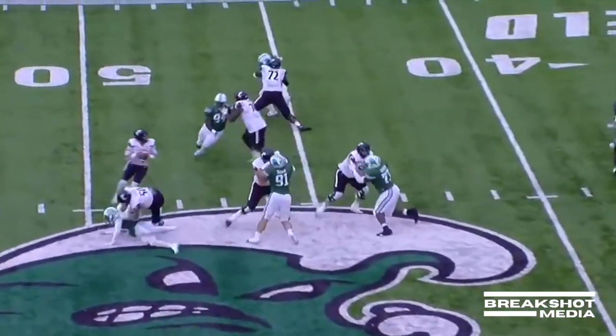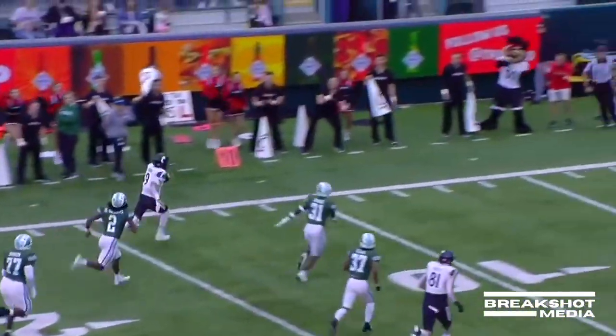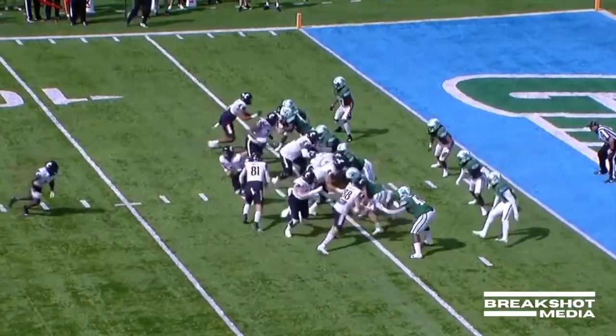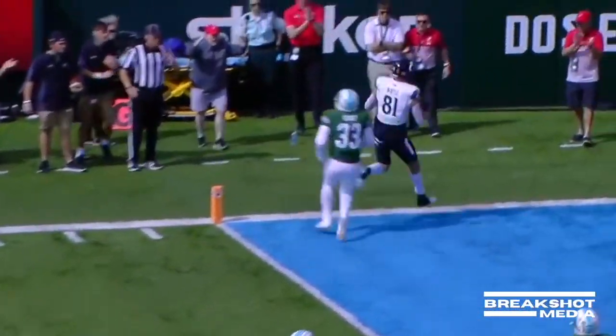Ritter to the air — he'll step up in the pocket, he has a running lane. Desmond Ritter off to the races — 10, 5, reaching. Ritter has Wiley wide open — touchdown.